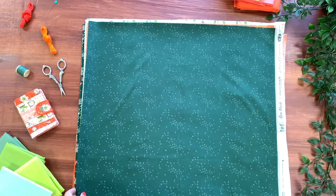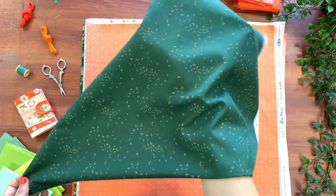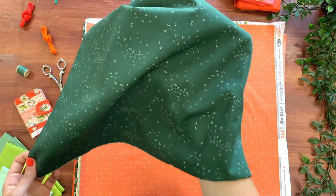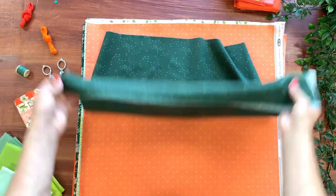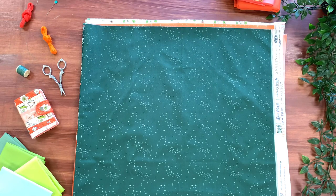The last print, called A Fly Night Sky, has this rich, dreamy forest-green background with little fireflies dancing throughout the night sky. This blender print will read as a solid in your quilting projects, to break up busy prints and give you the right amount of movement and texture.